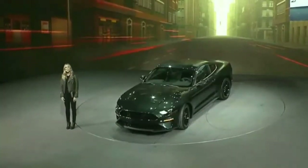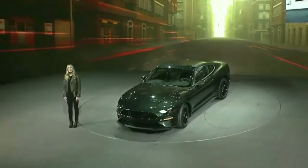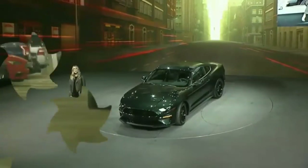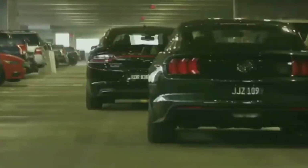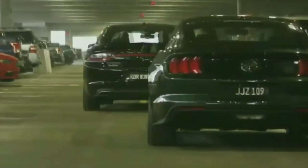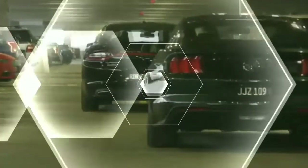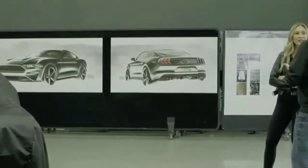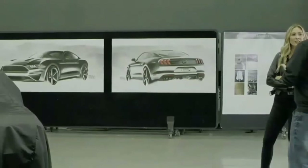The Bullitt also has a new open-air induction system and a Shelby GT350 intake manifold with 87-millimeter throttle bodies and powertrain control module calibration. Color choices include Shadow Black or the classic Dark Highland Green, as seen in the movie. Subtle chrome highlights around the grille and front windows, 19-inch wheels, red-painted Brembo brakes, and a bespoke front grille complete the exterior.